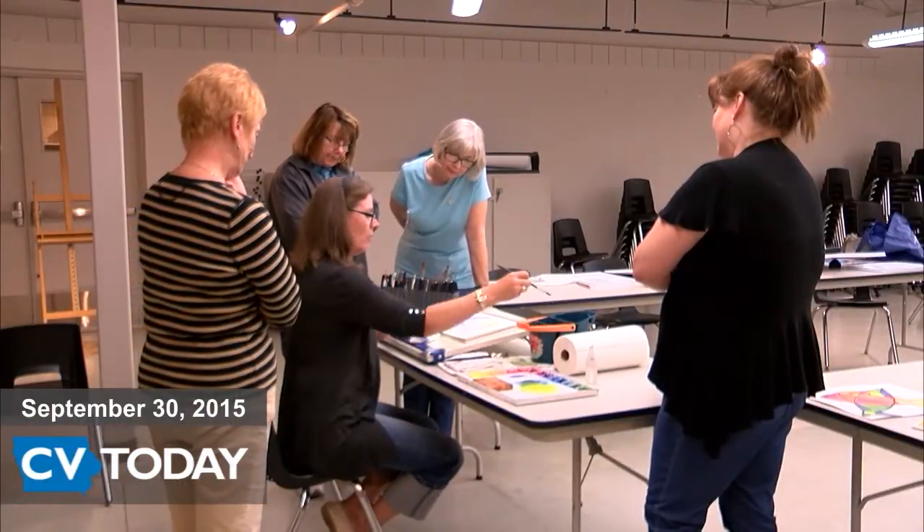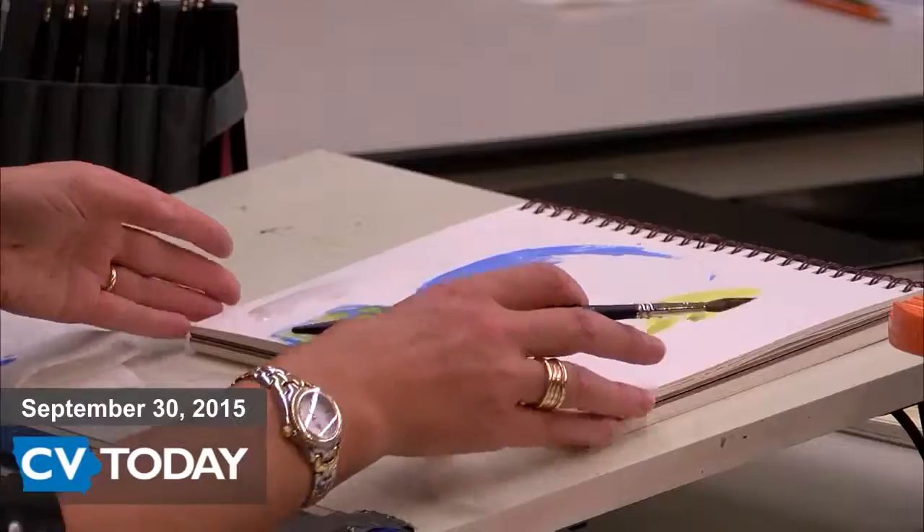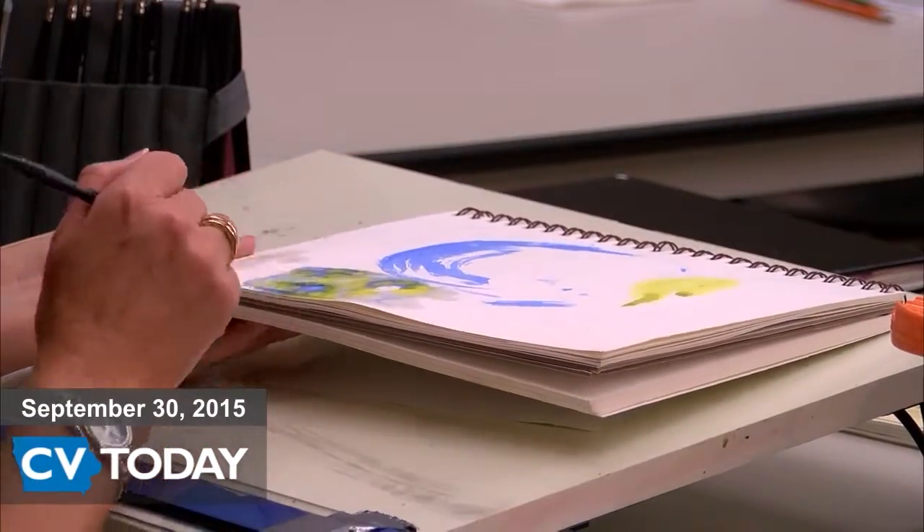Other classes being taught include tap dancing, stained glass, watercolor, and drawing. More courses will be available throughout the year.